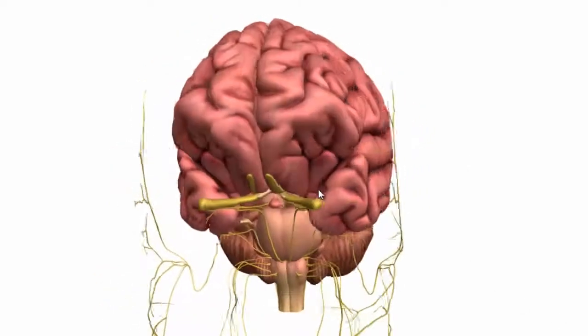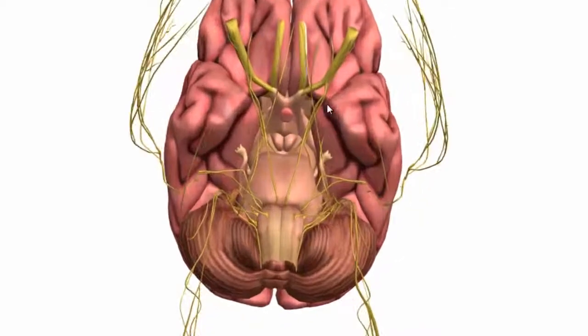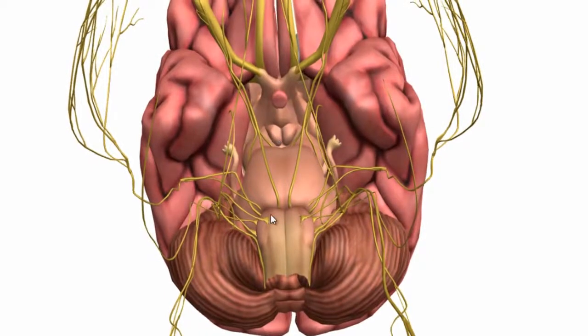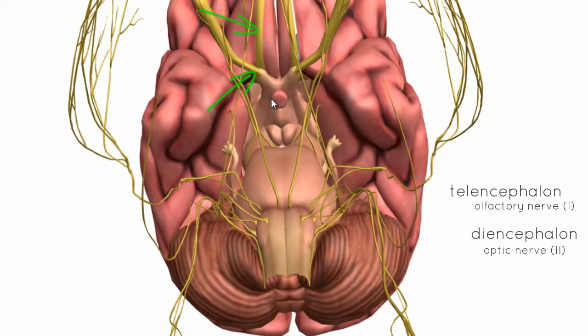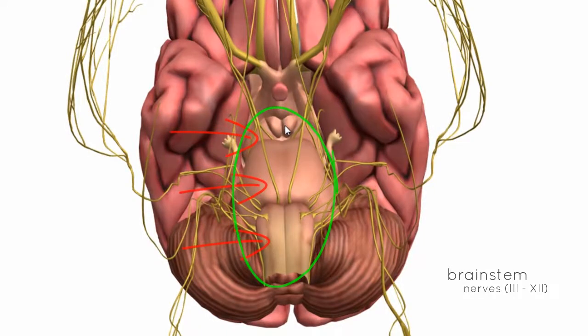Rotating the model of the brain around, we're looking at the base of the brain and you can see all these nerves emerging from the brain. The first two nerves actually emerge from the telencephalon and diencephalon, but the rest of the nerves, nerves 3 to 12, emerge from the brainstem — the midbrain, the pons, and the medulla. The nerves are numbered from 1 to 12, from top to bottom.